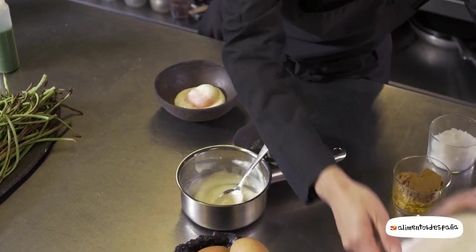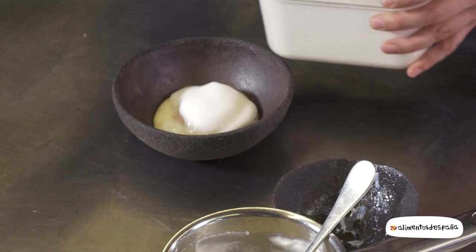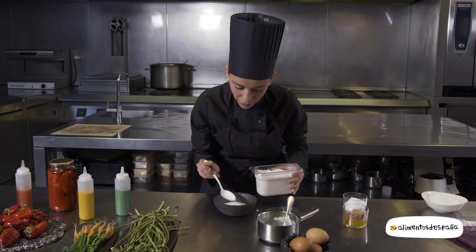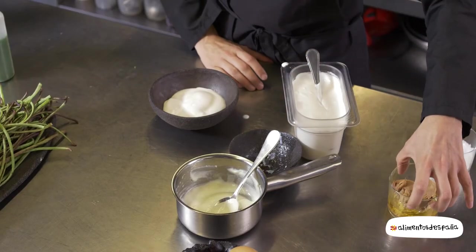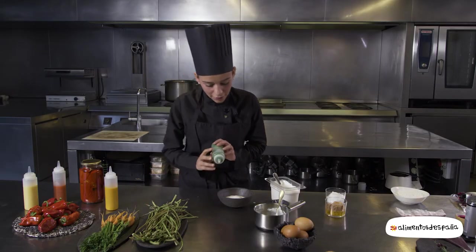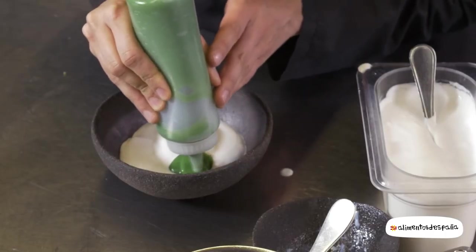Después lo napamos con esta salsa que hacemos con atún. Lo que hacemos es una emulsión con el aceite del atún, es como una mayonesa que hacemos con este aceite, y conseguimos que nape todo el huevo. Después vamos a disponer las diferentes salsas que hemos hecho con diferentes verduras.